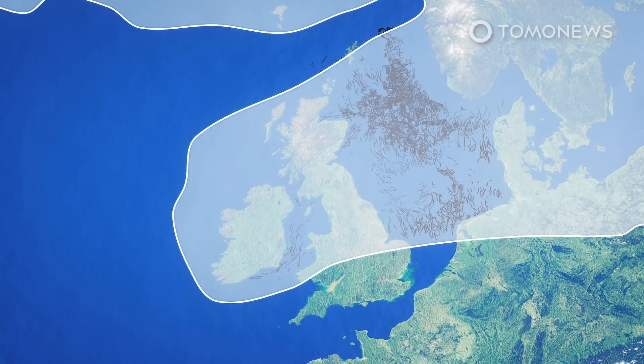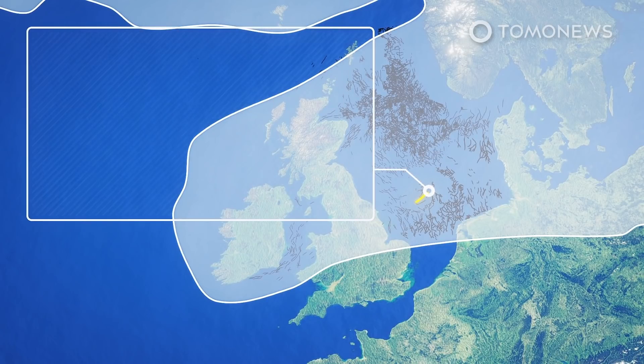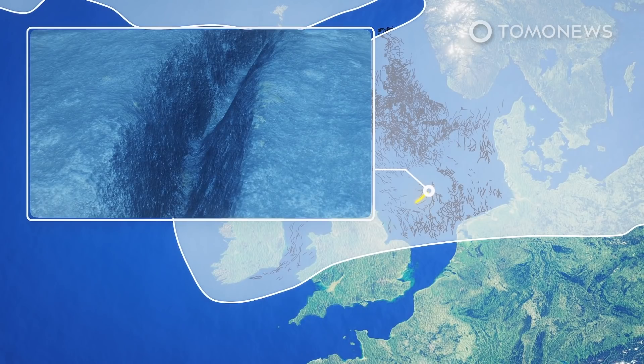The area where these channels occur perfectly matches the area that was covered by the ice sheet during the last ice age, which ended only 20,000 years ago. Scientists say the channels were cut by powerful rivers of meltwater that formed under the huge ice sheet when the Earth started to warm up.